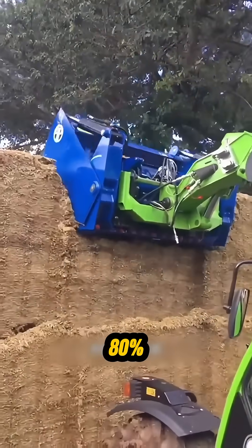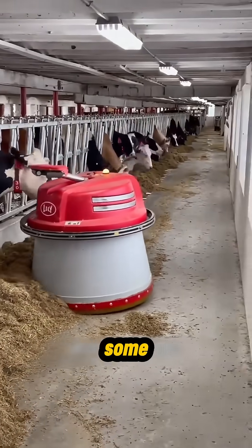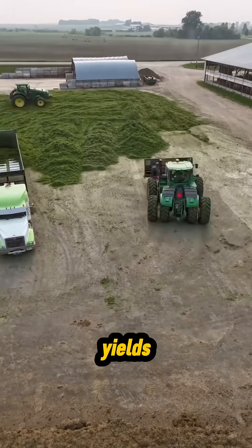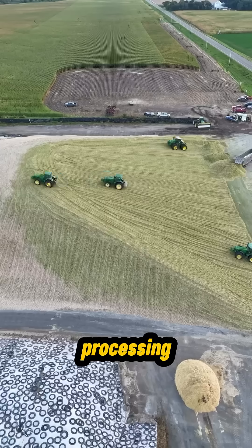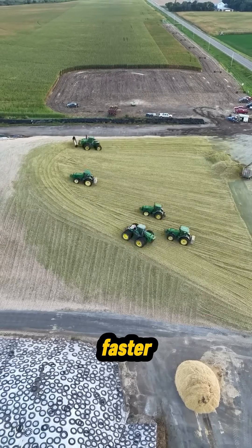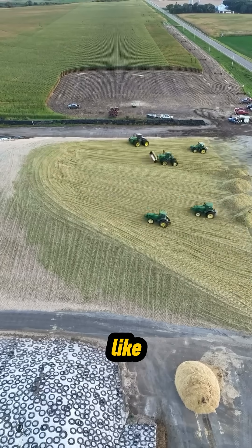Today, nearly 80% of America's corn goes into livestock feed. Some varieties are even grown specifically for silage — taller plants, higher yields, and better nutrition. Combined with modern harvesting and processing machines, farms produce more feed, faster, with better results. This is what modern agricultural efficiency looks like.